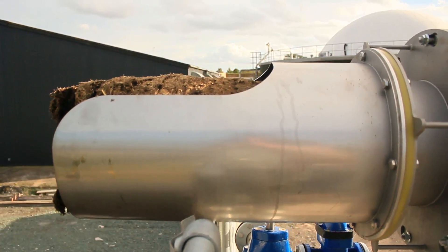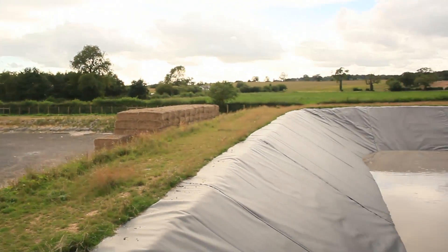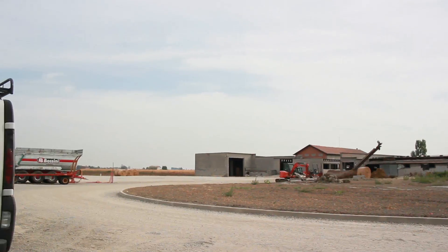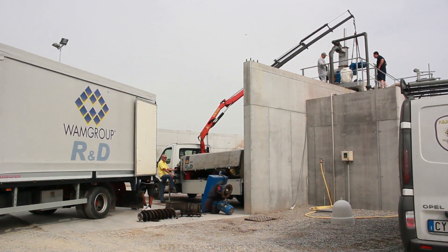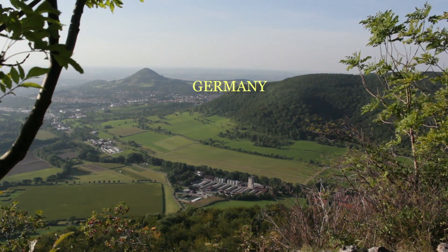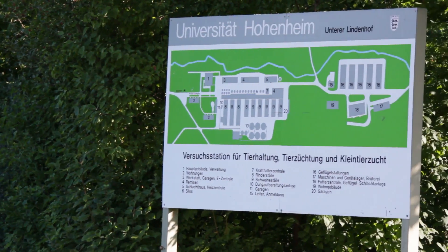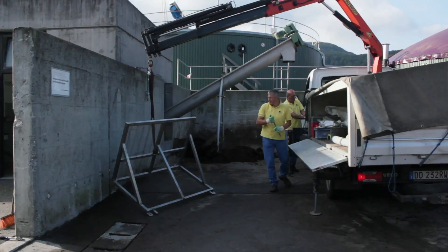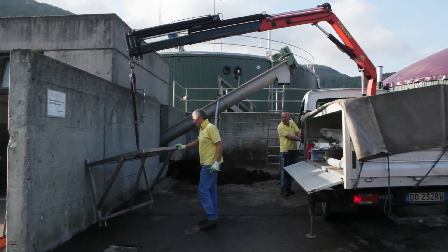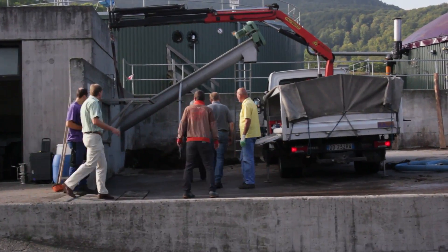Also in this case, both the solid and liquid phases can be reutilised as fertiliser. At the moment they are installing a machine which separates the digestate from the biogas plant. It is a separator made by WAM Group from Italy, and the objective is to obtain an optimum solids-liquid separation.